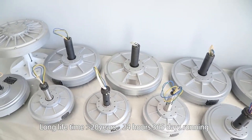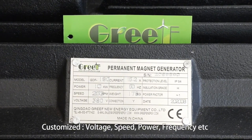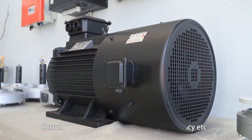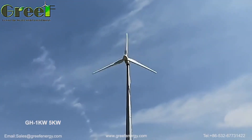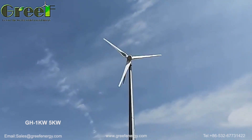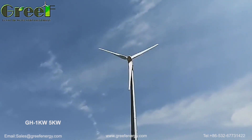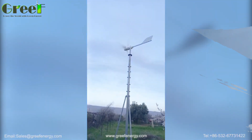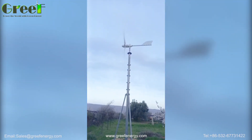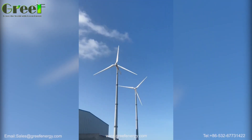The Grief variable pitch wind turbine is a smart and innovative device that can harness wind energy in a more efficient and reliable way than ever before. It is not only smart and innovative, but also cost-effective and profitable. It can help you save money on your energy bills and even earn money by selling the excess power back to the grid.